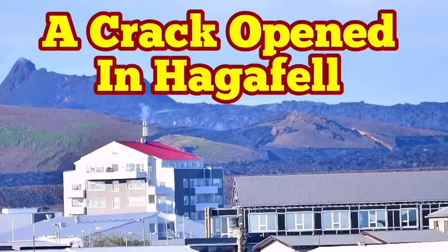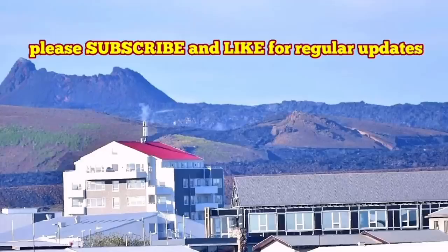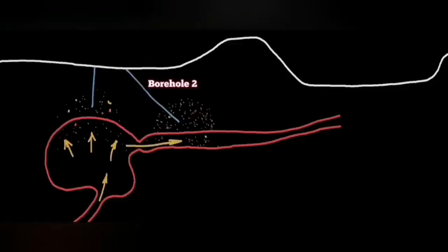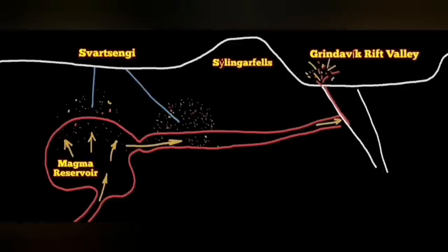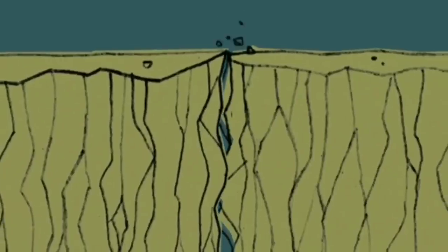Just before the latest fissure eruption in the Svartsengi volcanic system area, our boreholes at that area reached evidence for the existence of gases which are associated with magma. In two boreholes we found them, proving the movement of the magma, and the earthquakes in that area eventually opened up the ground.